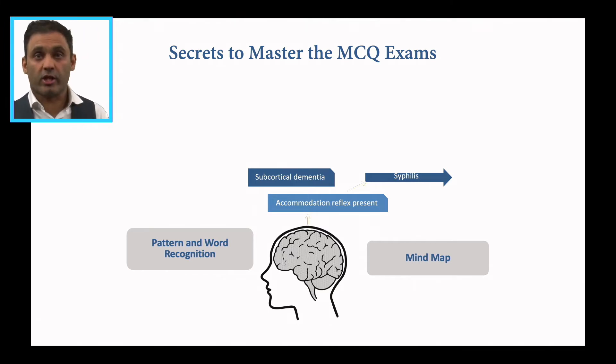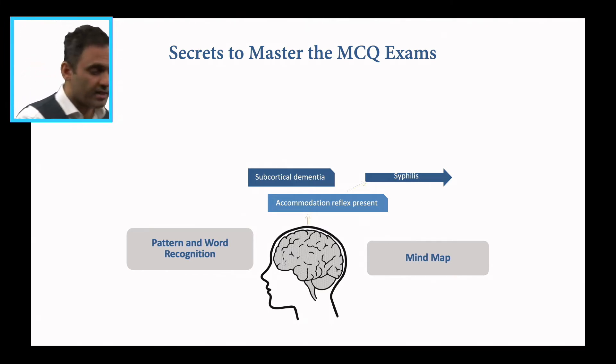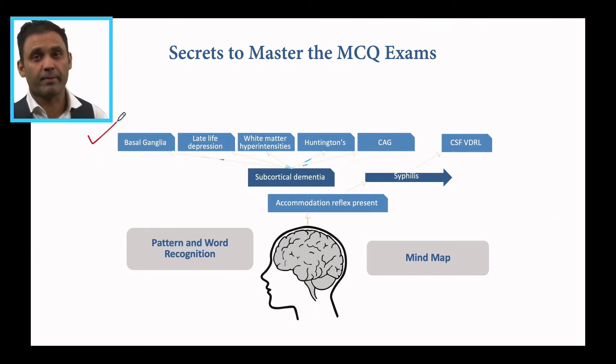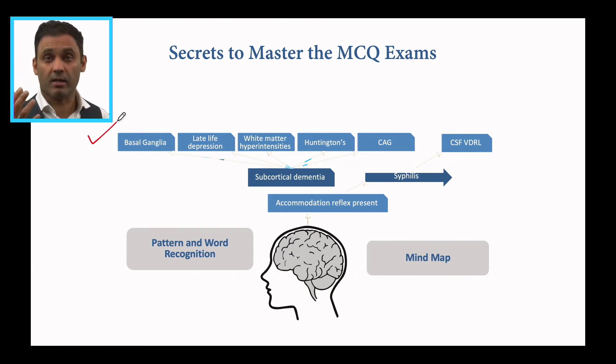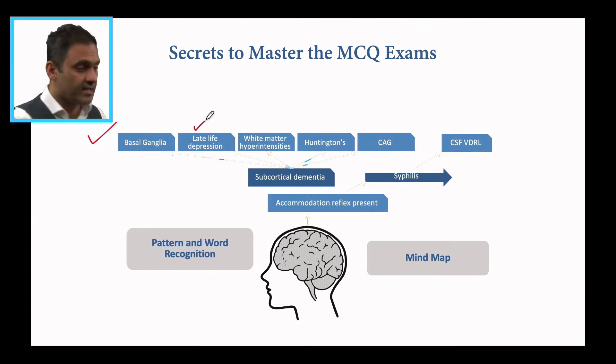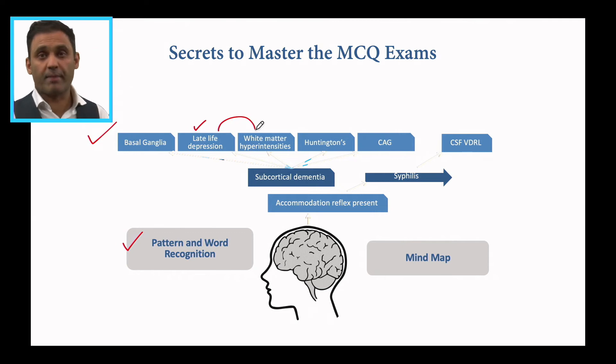Then I've got subcortical dementia. I ask myself: what are the subcortical parts of the brain? Basal ganglia, as you can see on this side. What are the parts of the basal ganglia? Caudate, putamen, substantia nigra, subthalamic nucleus. Caudate-putamen links to Huntington's; substantia nigra links to Parkinson's disease. So you see, I'm making connections all the time — creating clusters of buzzwords together. That's pattern and word recognition. Late-life depression comes in with subcortical dementia, and late-life depression is linked to white matter hyperintensities as a buzzword.